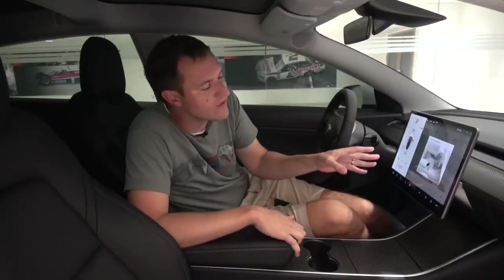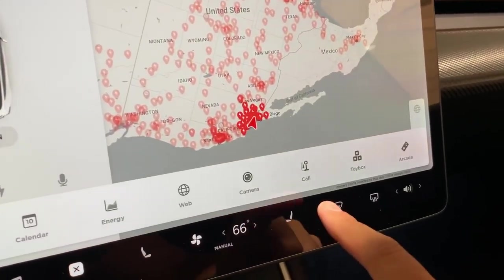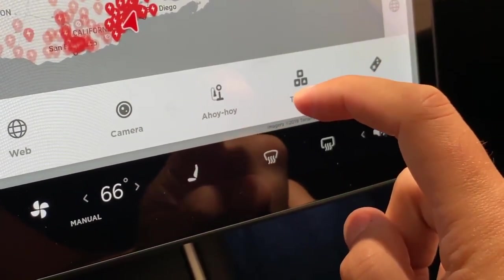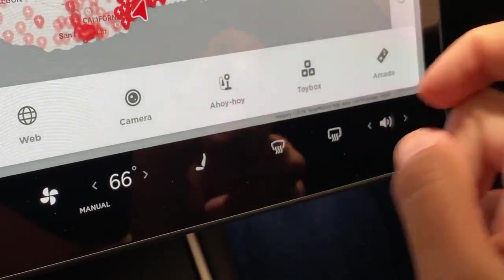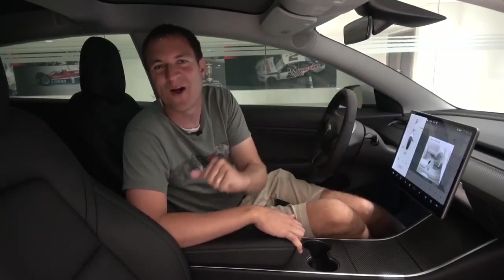Another interesting quirk: if you go into the bottom screen and select the call option, which of course you can use with a Bluetooth phone that's been synced, if you hold down call, it changes the description from 'call' to 'ahoy hoy' — which I guess was Alexander Graham Bell's favorite telephone greeting and Mr. Burns used to say it on The Simpsons. You can hold it down again and it goes back to call, so you can switch between the two if you want your call icon to say 'ahoy hoy.'